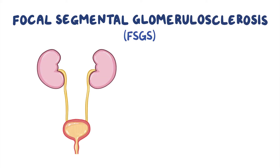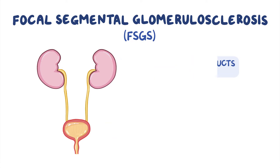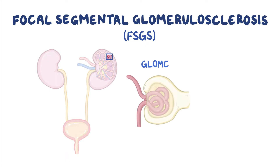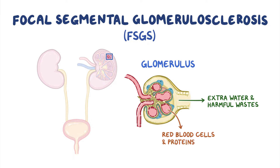Focal segmental glomerulosclerosis, or FSGS, is a disease of the kidneys. The kidneys are two bean-shaped organs in our body that filter out toxic waste products and excess water from the blood and excrete them in urine. Inside each kidney there are clusters of tiny blood vessels called glomeruli, which act like filters that let extra water and harmful wastes through into the urine, while keeping important things like red blood cells and proteins in the body.